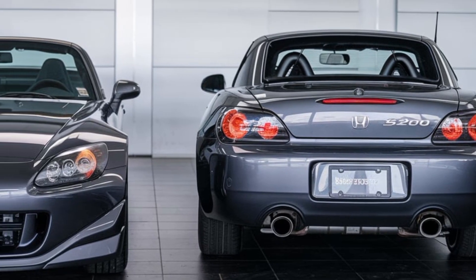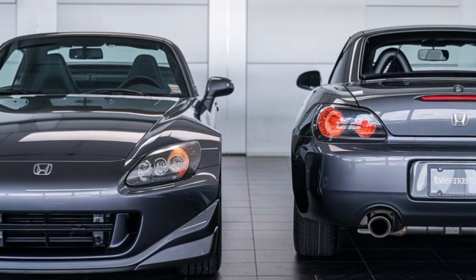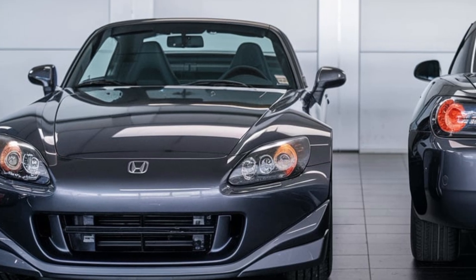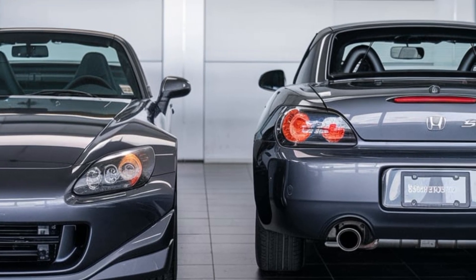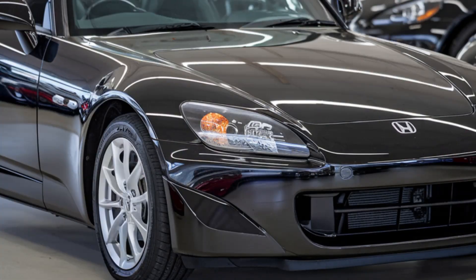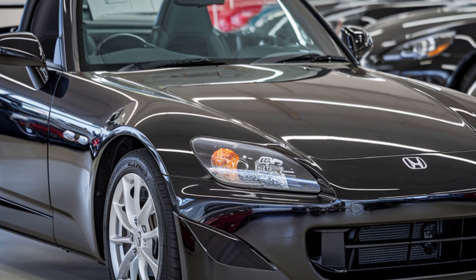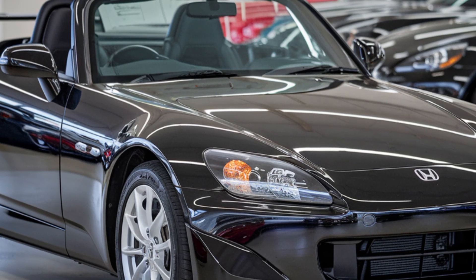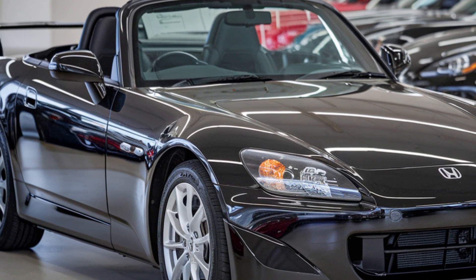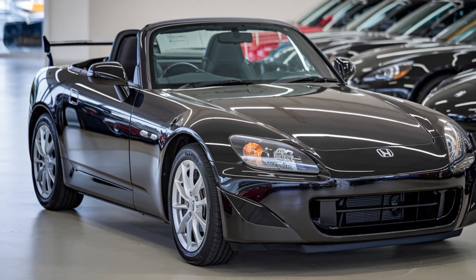For those who prefer a more relaxed experience, the S2000 now features a comfort mode that softens the suspension and eases throttle response, making it a surprisingly versatile daily driver. Honda didn't just stop at performance and design — they've packed the 2025 S2000 with modern tech to keep it relevant. You've got a fully digital gauge cluster that can be customized based on your driving mode.